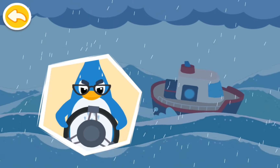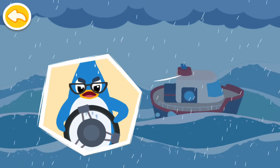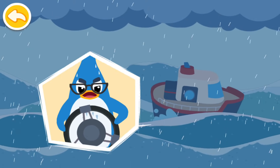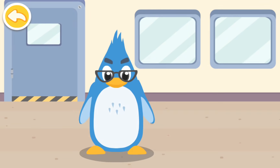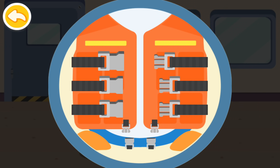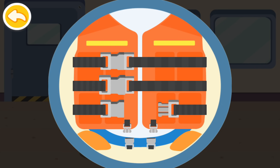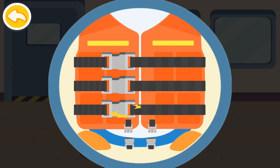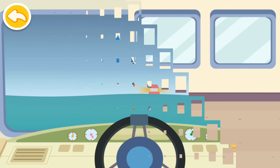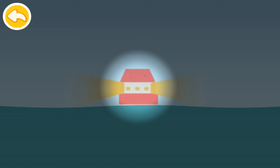Oh no, it's a hurricane. We need to prepare to stay safe. Back to shore. Help Rudolph's dad put his life jacket on. Always wear a life jacket when going to sea. Look, it's the lighthouse. Let's go quickly.